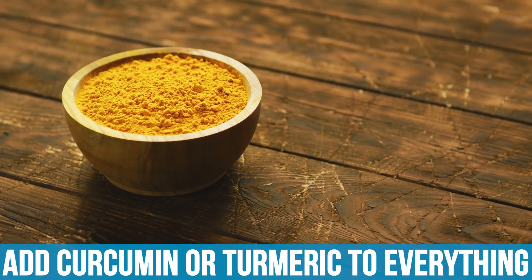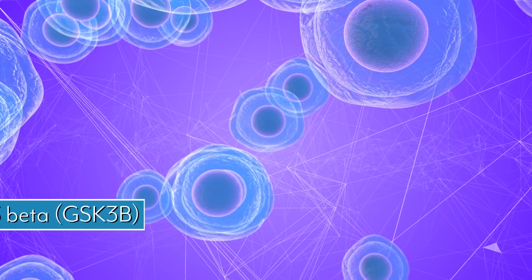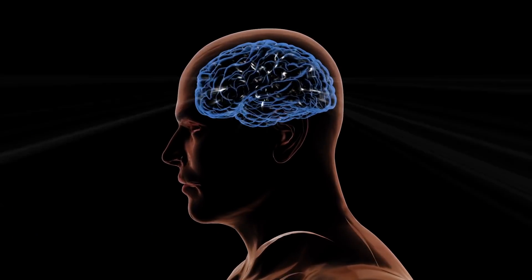Add curcumin or turmeric to everything. If you're after a neural boost, it's so beneficial — especially from a neuroinflammation standpoint, since we link nearly every neurodegenerative disease to neuroinflammation. It combats inflammation via the nuclear factor kappa-B pathway, the NLRP3 inflammasome, TNF-1 alpha, and various cytokines. More interestingly, curcumin triggers WNT signaling, which inhibits GSK3-beta, which increases beta-catenin, triggering specific gene expression allowing neuroprotective effects and essentially the growth of new neurons. It makes the brain a cleaner place.